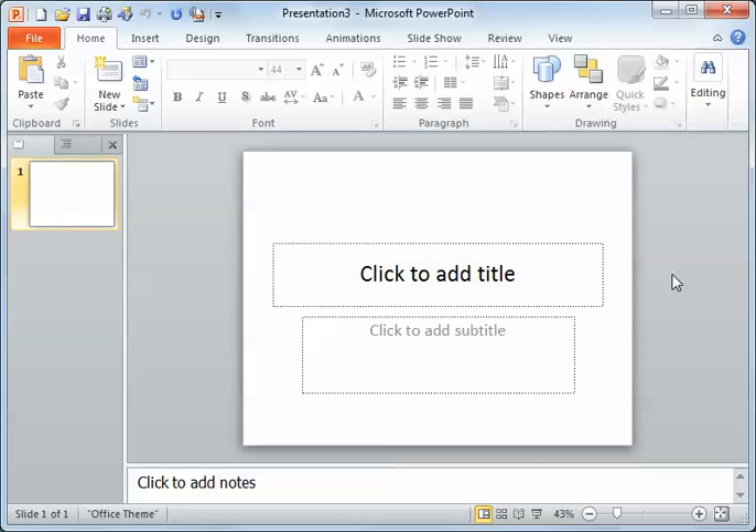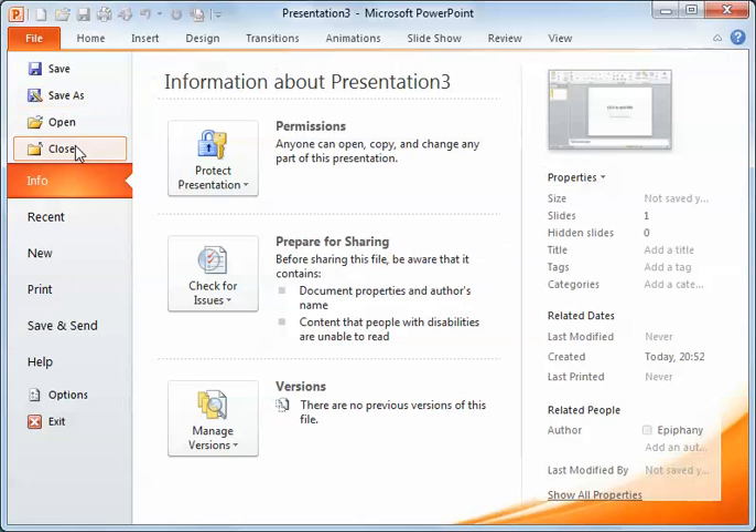If you have a presentation that you want to close, but you don't want to close all of PowerPoint, you can. The quickest way is just to go File and Close.